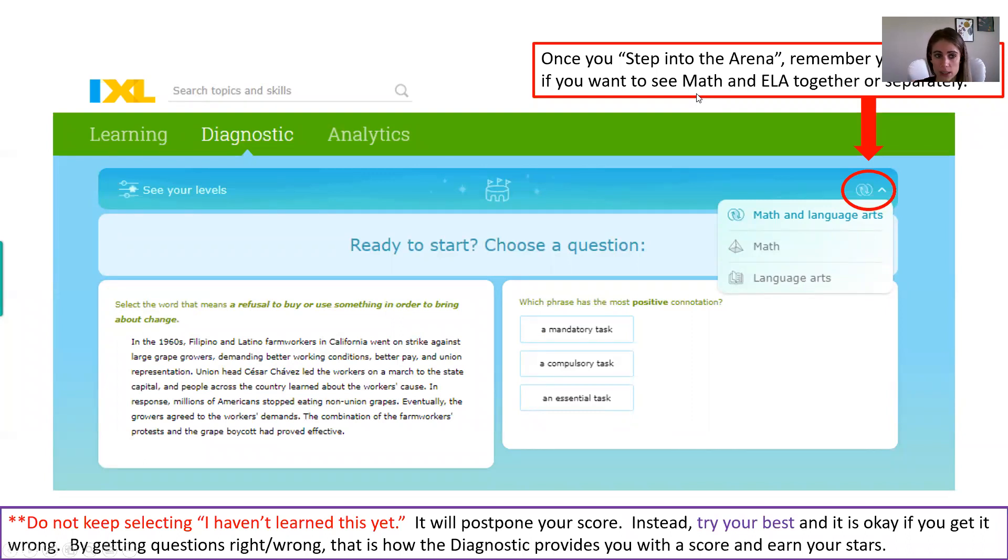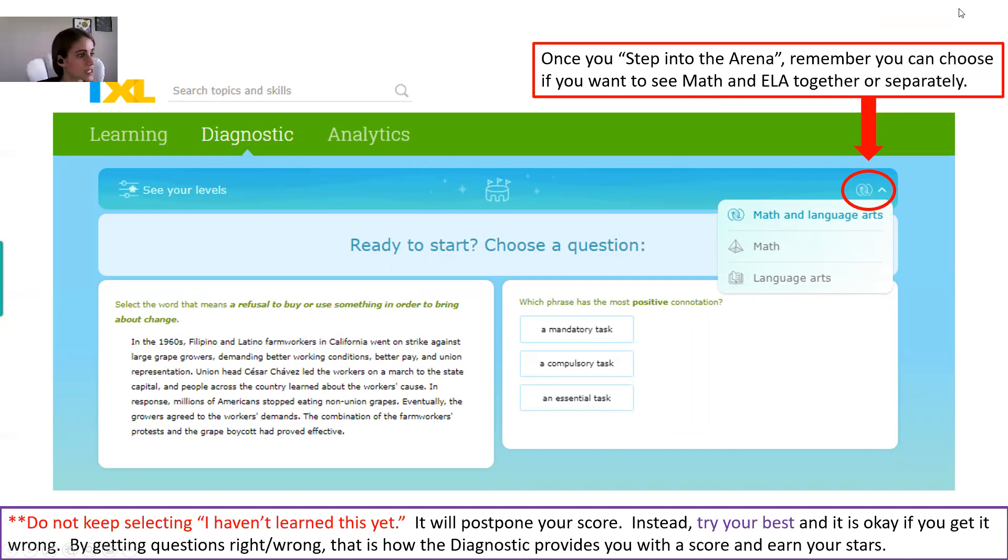Once you go into the arena, remember you can choose whether you want to see math and language arts together or separately. If you have all four stars for language arts but only three stars for math, select math only and focus on finishing those stars. If you don't have all stars in both subjects, it's up to you — you can see them mixed or spend time finishing math first, then language arts. Just click that little button to choose whether you see things together or separately.